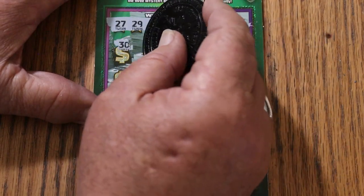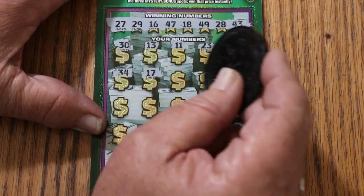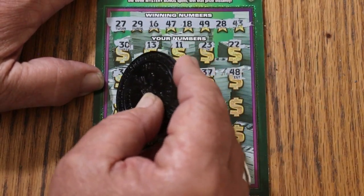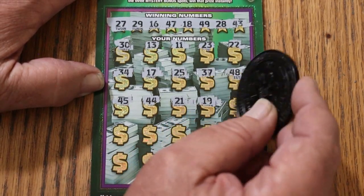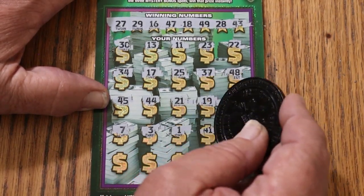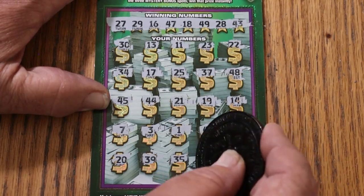Numbers on the ticket: 30, 13, 11, 23, 22, 34, 17, 25, 37, 48, 45, 44, 21, 19, 14, 7, 3 — no singles — 1, 41, 12, 20, 39, 35, 31.